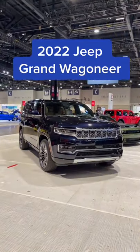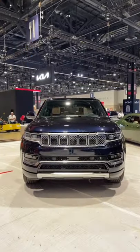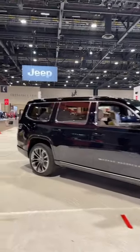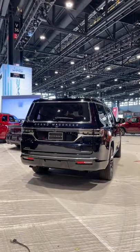Were you looking at the Cadillac Escalade? Well, you might want to stop and wait for the all-new Jeep Grand Wagoneer. Jeep has brought back its Wagoneer nameplate for a very exciting purpose: a large, full-size, three-row SUV to tackle the Cadillac Escalade and the Lincoln Navigator.